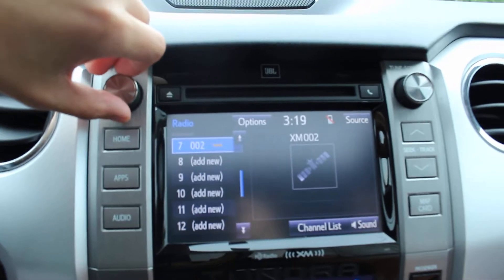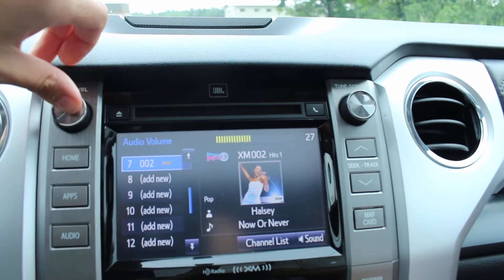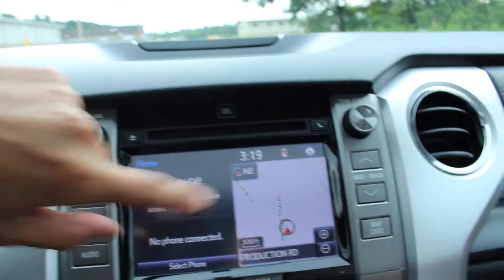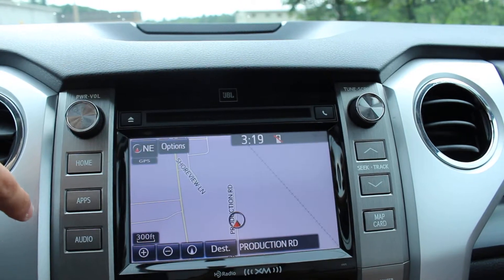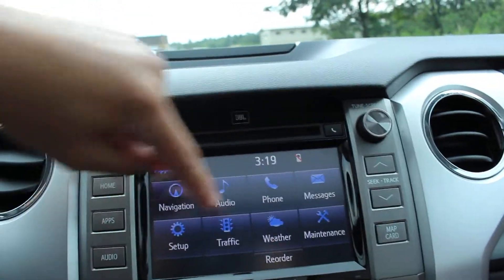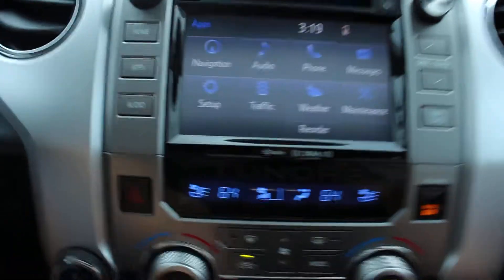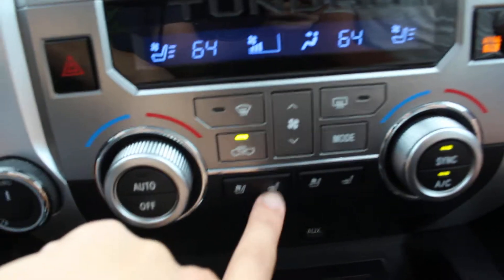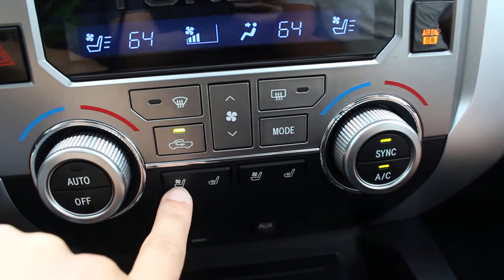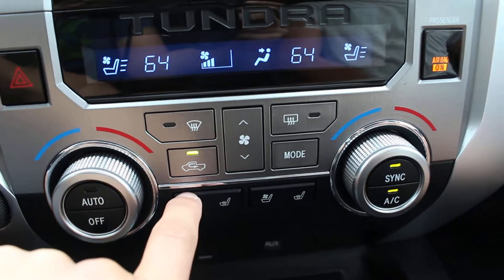You got XM radio. Very nice sounding sound system. You got apps in here. Obviously, you have your navigation system, and you can download other apps — you got weather, traffic. You can connect it to your phone and do a lot of stuff. Here you'll notice not only does it have heated seats, but it also has cooled seats, which is really nice to cool your back during those very warm days.